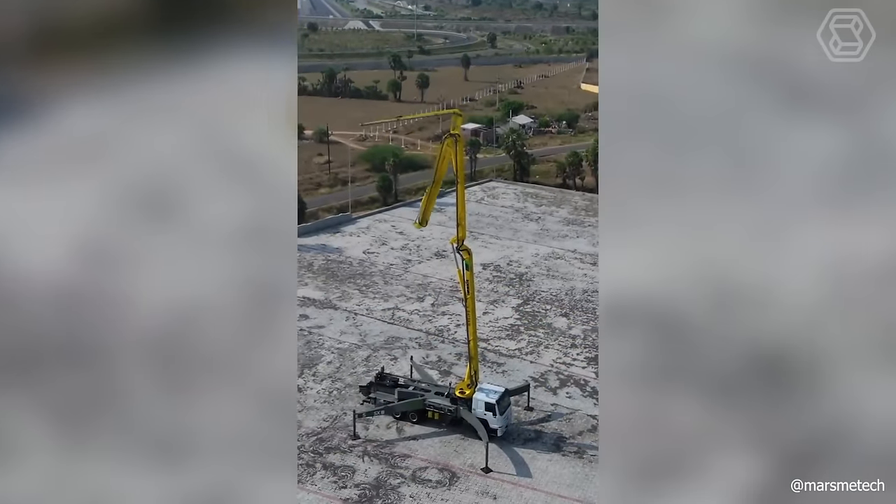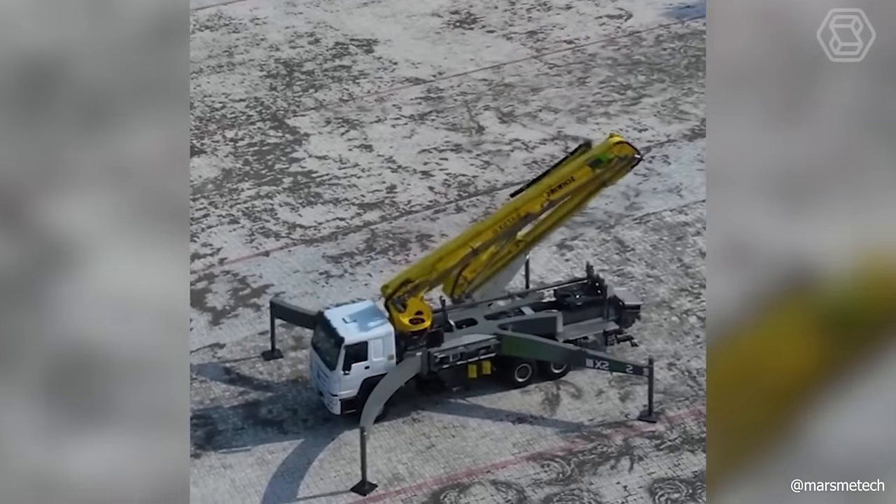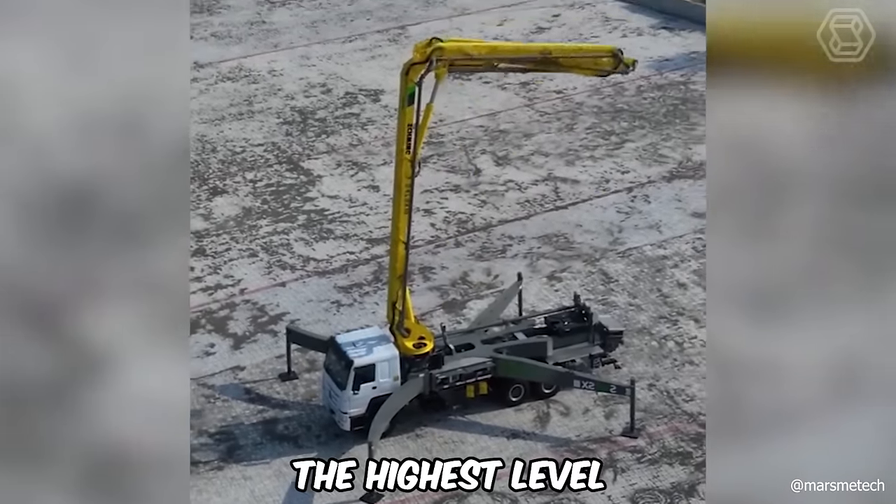Rest assured, this construction machine with its huge extendable folding boom will reach any highest object, accomplishing all tasks at the highest level.